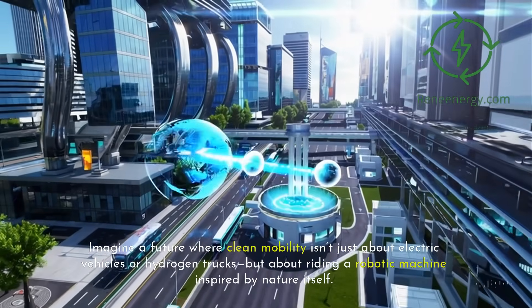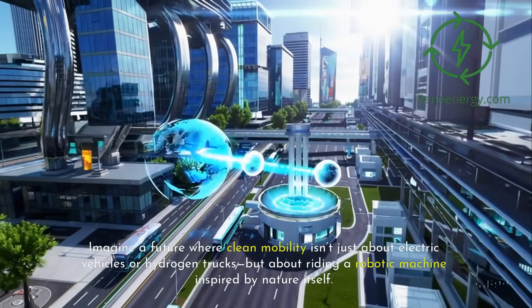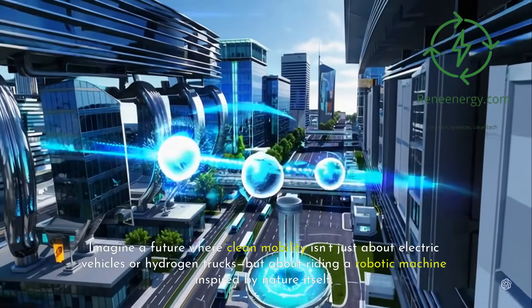Imagine a future where clean mobility isn't just about electric vehicles or hydrogen trucks, but about riding a robotic machine inspired by nature itself.